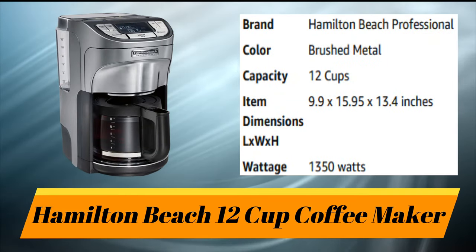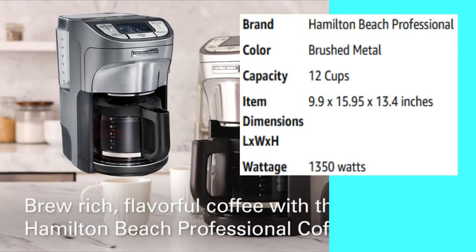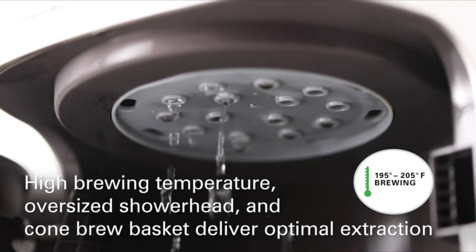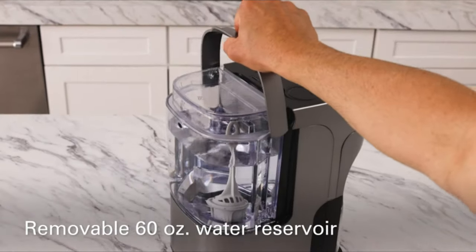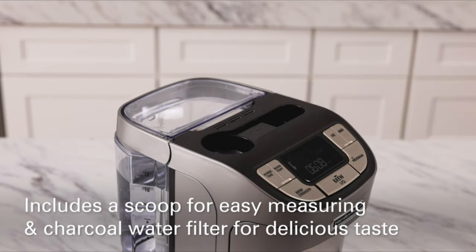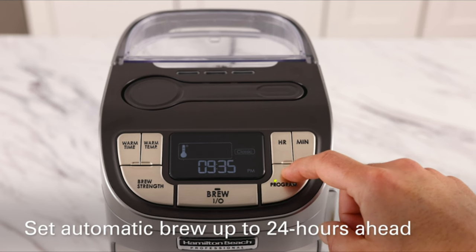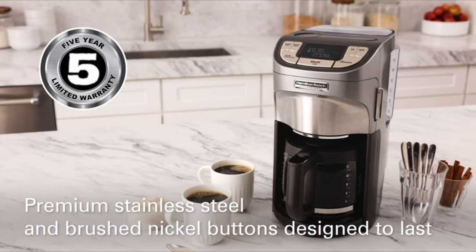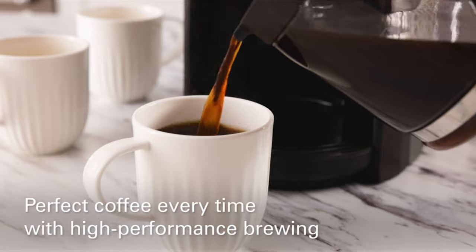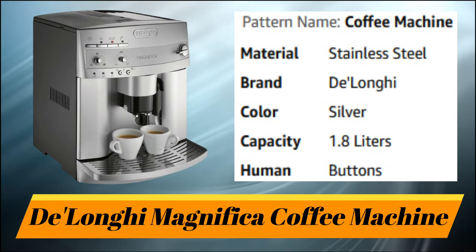Number 2: Hamilton Beach 12-Cup Coffee Maker. Number 3: De'Longhi Magnifica Coffee Machine.